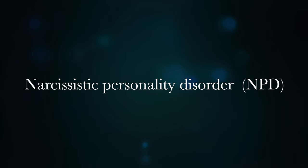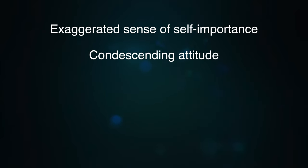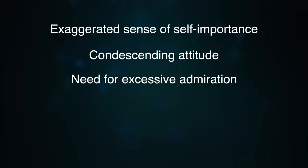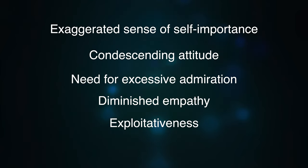The commonality for narcissistic tendencies are: exaggerated sense of self-importance, condescending attitude, need for excessive admiration, diminished empathy, and exploitativeness — which means that you exploit other people. The diminished empathy thing you can actually find out through the Big Five tests, which I've spoken about in previous videos on personality traits. But let's get down to the other types of narcissists that are recognized by the psychology community.